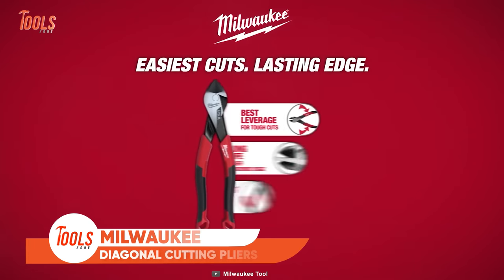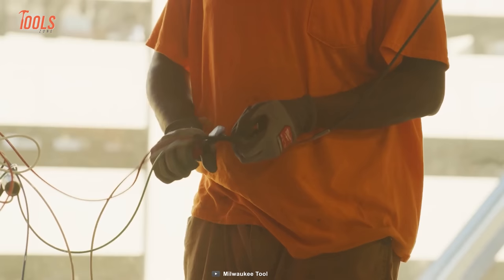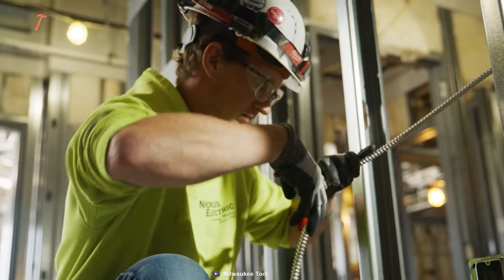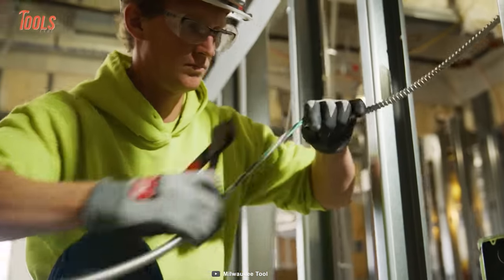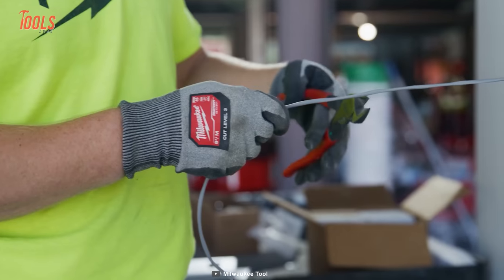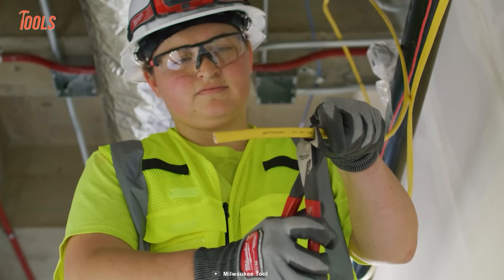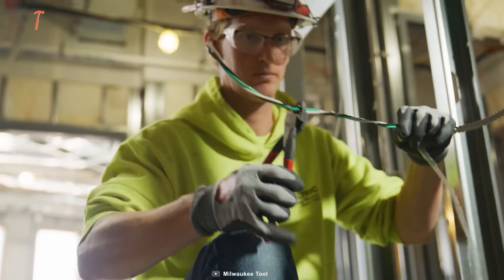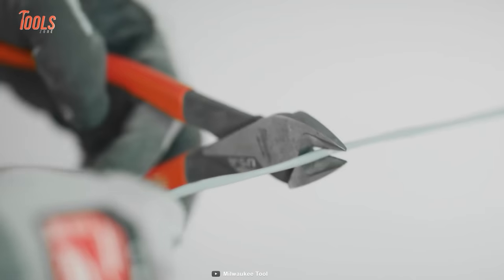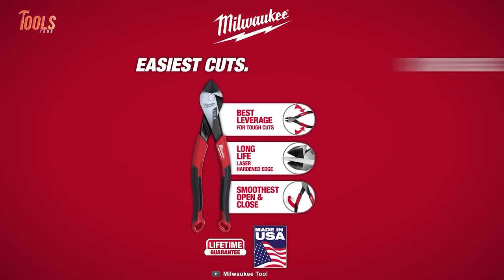Say hello to the all-new Diagonal Cutting Pliers by Milwaukee! Featuring a unique capability tailored for tight and hard-to-reach spaces, these pliers excel in accuracy and dependability, effortlessly handling soft metals such as copper, brass, aluminium, iron, and steel, providing sharp cuts with remarkable speed. They can also cut through tougher materials like tempered steel cables or piano wire, delivering precise cuts in seconds. What sets them apart is their high-quality construction, ensuring durability and resistance to wear and tear, with a robust long-lasting edge.